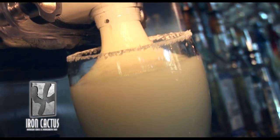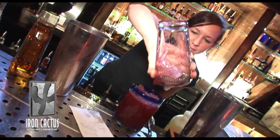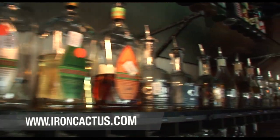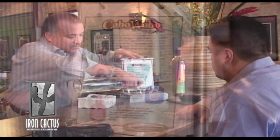And if it's great margaritas you're looking for, make no mistake, the Iron Cactus is the perfect stop. The Iron Cactus has over 80 different types of tequila. Our bartenders go through extensive training and extensive seminars to really become tequila experts. So when guests come in and want to learn and be educated on tequila, our bartenders can do that job for them.